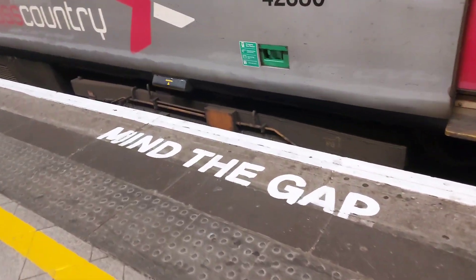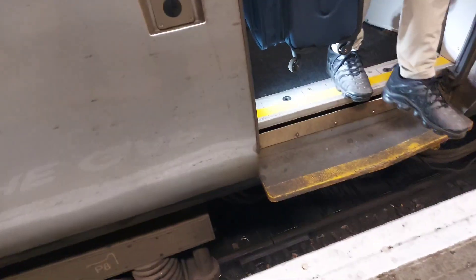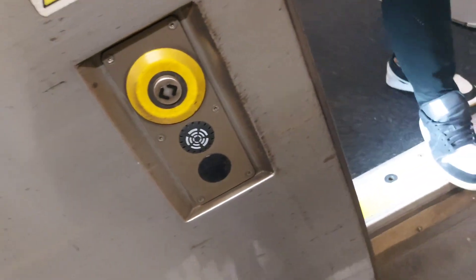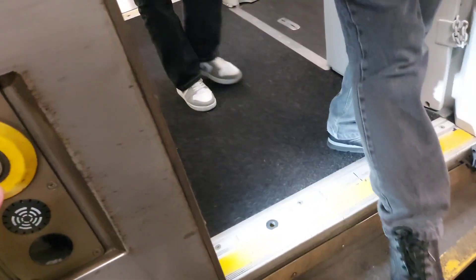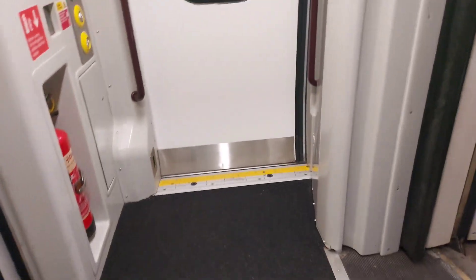I'm going to do a review while at this station. The gap is damn well big. Oh yeah, that's big.